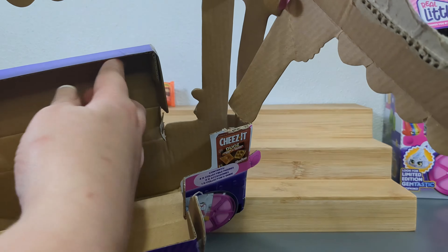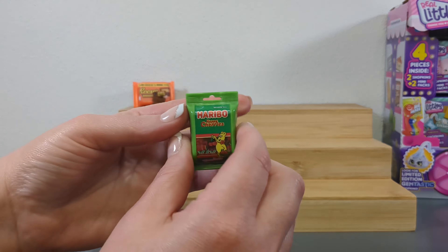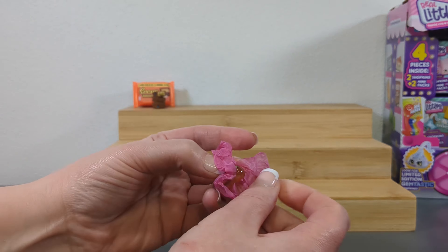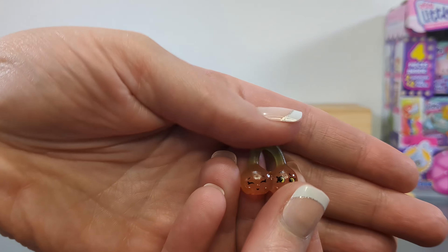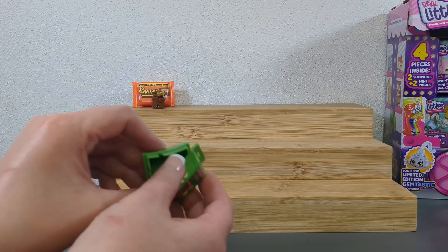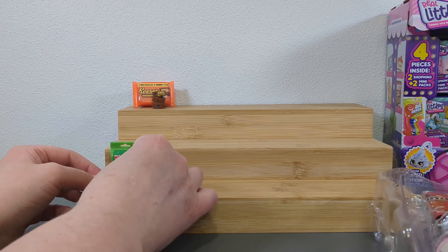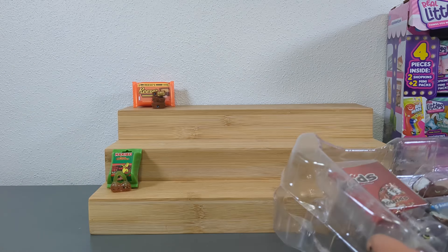Let's take the surprises out first. Oh, that's it - we only got four? Yeah, so you get four. The four surprises - you get the package and then what's in it, and they count them each as their own. I forget that sometimes. There are our adorable little cherries - they're so cute.